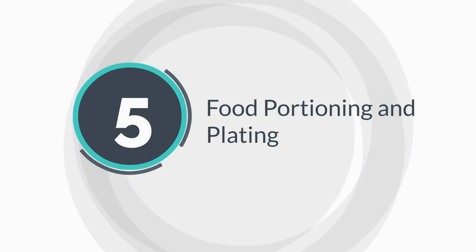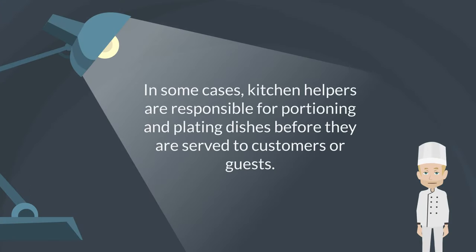Food portioning and plating. In some cases, kitchen helpers are responsible for portioning and plating dishes before they are served to customers or guests.